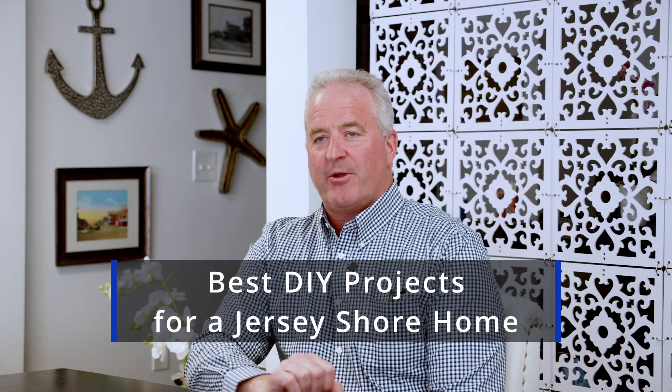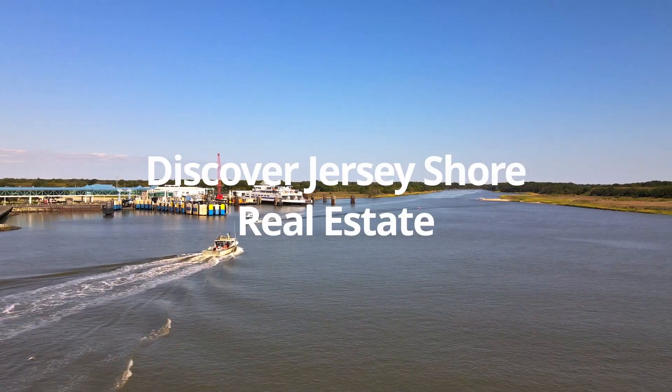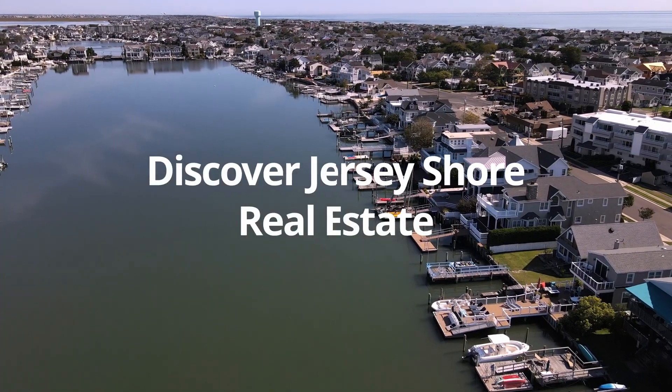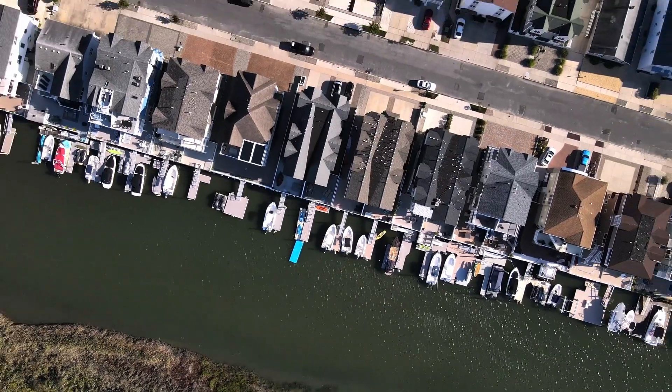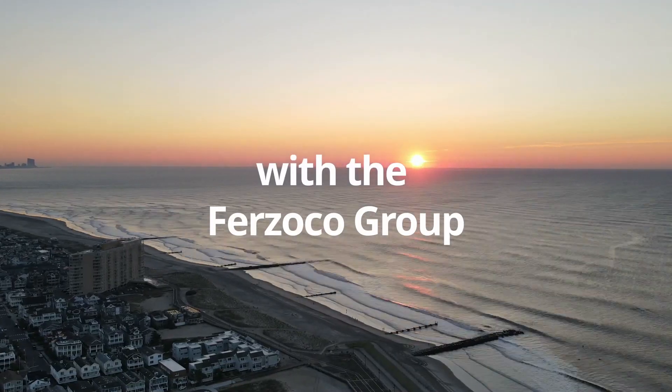I'm Chris Frizocco with the Frizocco Group here at the Jersey Shore. We get a lot of phone calls and inquiries from folks who have either just purchased a property or have had it for a while and want to update things — whether for their own enjoyment or because they're considering selling and want to increase value, but would like to do it on their own without hiring a contractor. So we're going to cover a couple of things that might work for you in your DIY projects.